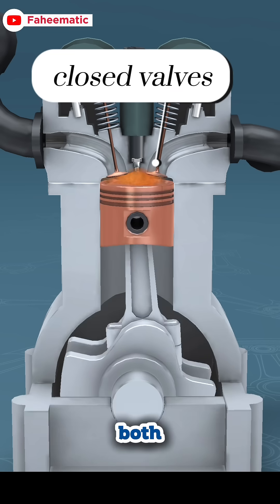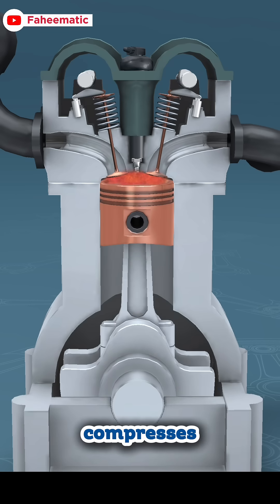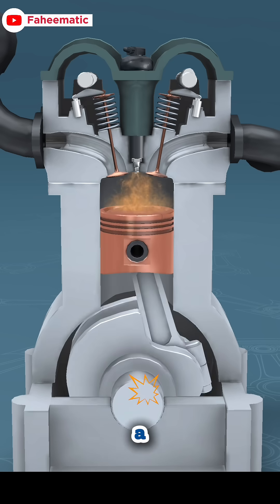Second, the compression stroke: both valves close tightly and the piston moves up, compressing the mixture. A tighter mixture means a stronger explosion.